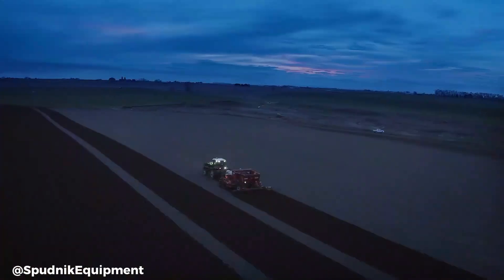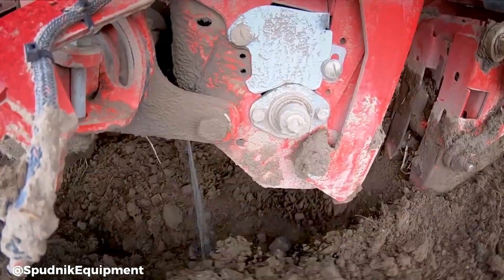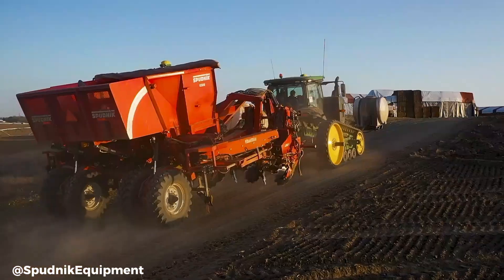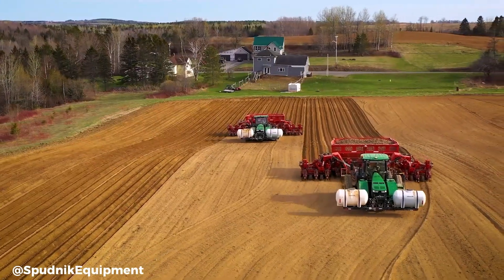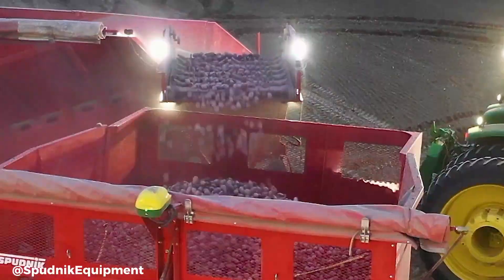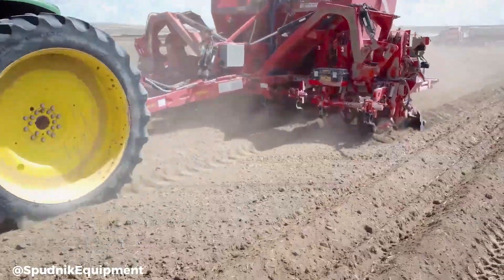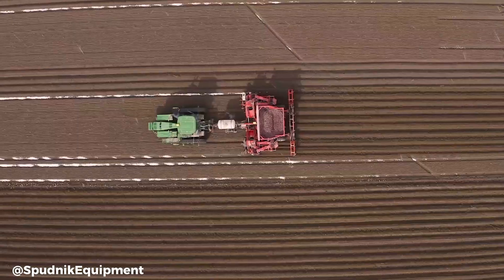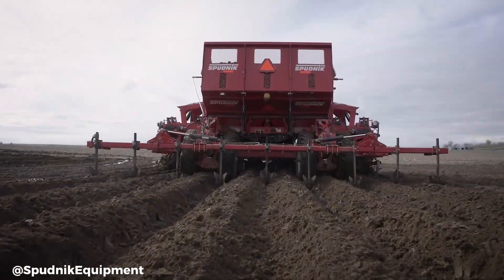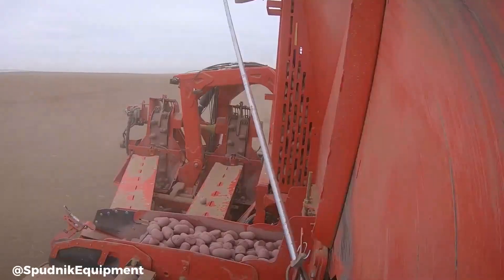Equipped with advanced technology, the 12-row planter ensures precise seed placement and optimal plant spacing. Its adjustable settings accommodate various seed sizes and planting depths, making it adaptable to different field conditions. By investing in this cutting-edge planter, farmers can streamline their operations, maximize planting efficiency, and achieve higher yields. With its robust construction and reliable performance, the Spudnik Folding 12 Row Planter is a valuable asset for any modern farm.